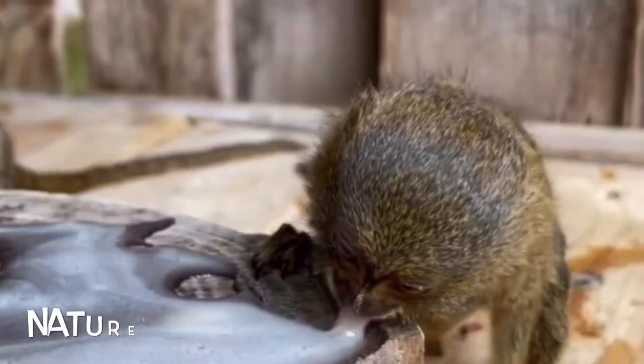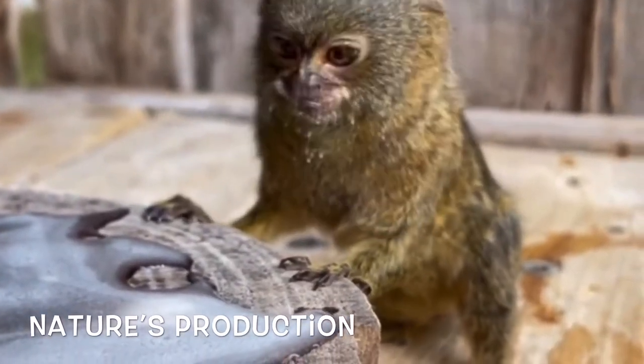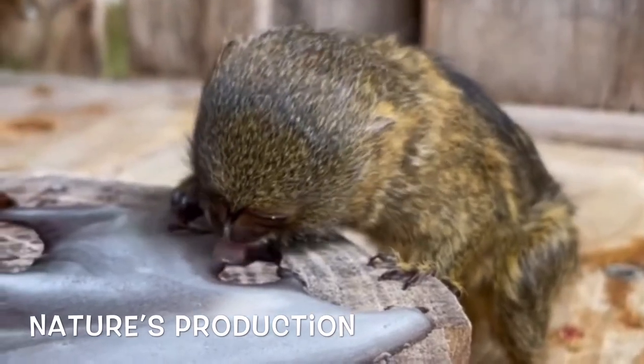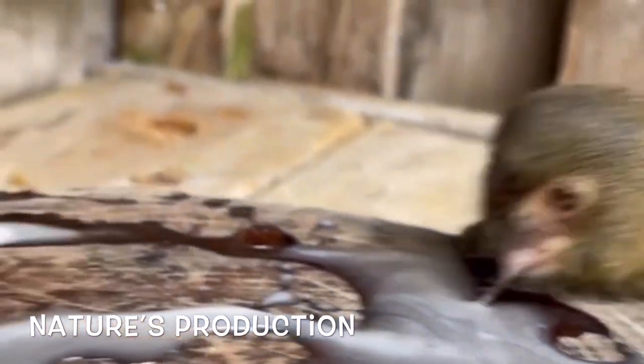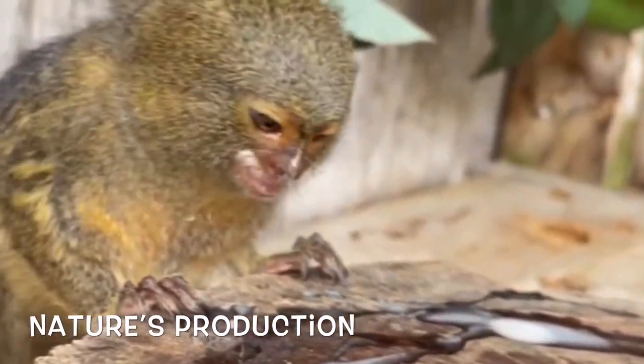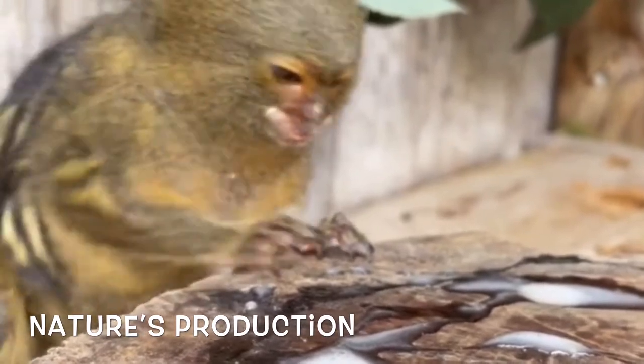Members of the group communicate using a complex system including vocal, chemical, and visual signs. Three main calling signals depend on the distance the calls need to travel. These monkeys may also make visual displays when threatened or to show dominance.